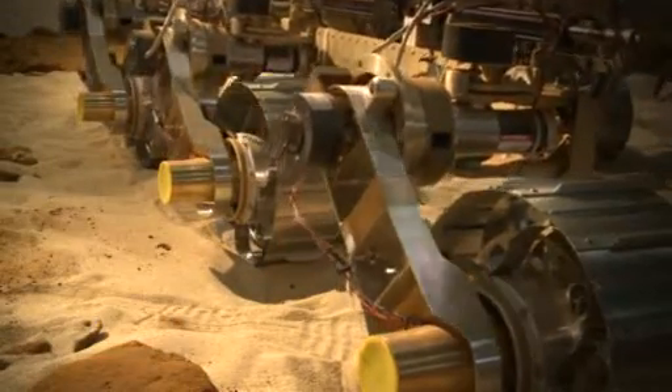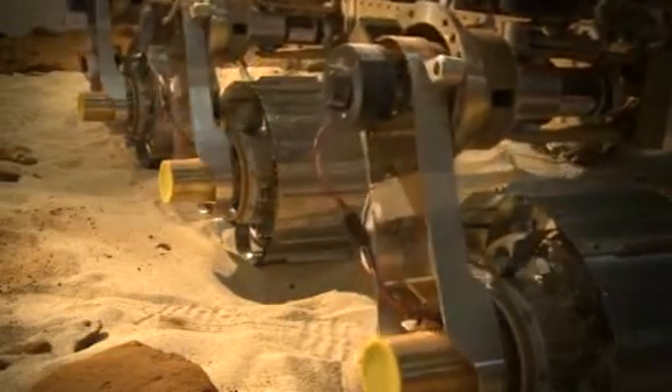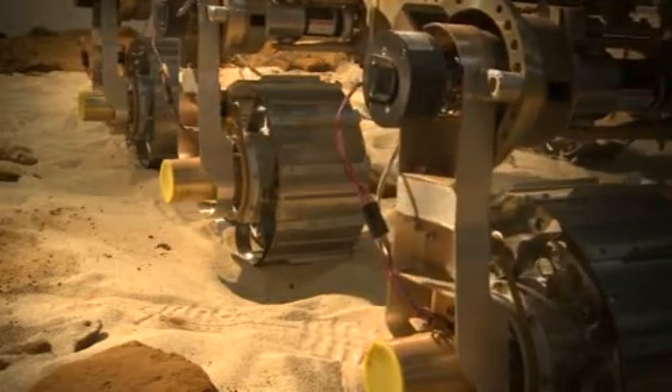And then I started working on the ExoMars rover. The ExoMars rover is a project which is very close to my heart and one I'm lucky enough to be working on now. I had a role in the graduate programme and I managed to convince them to let me stay on and keep working on it.